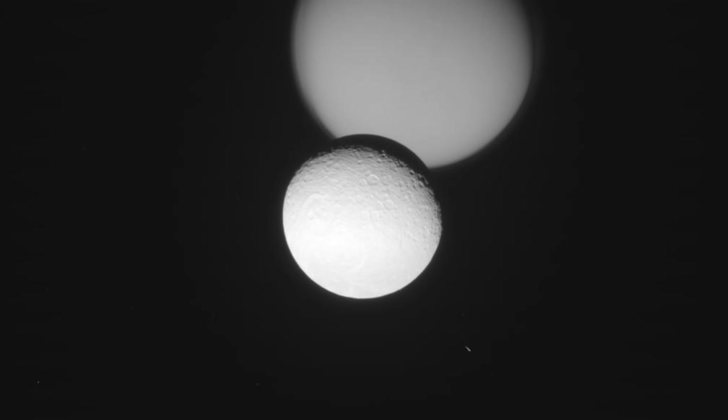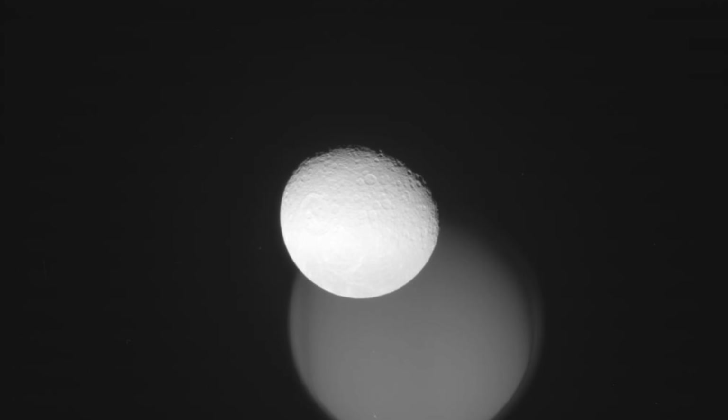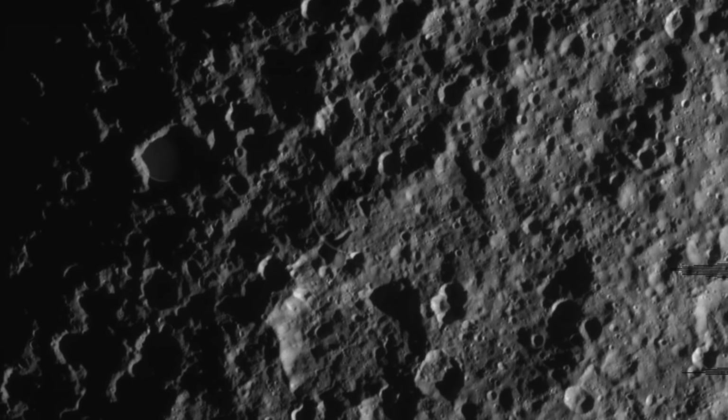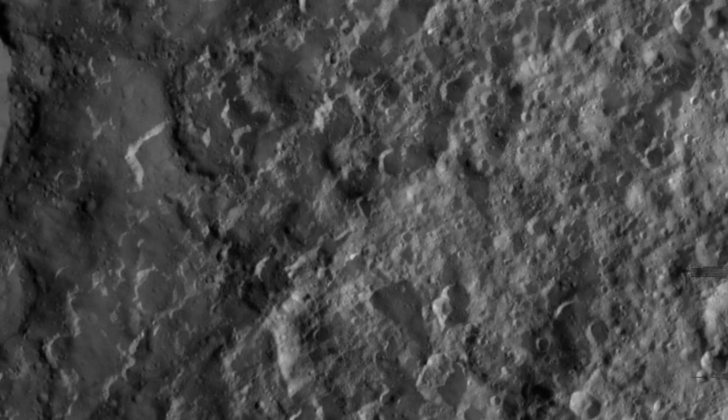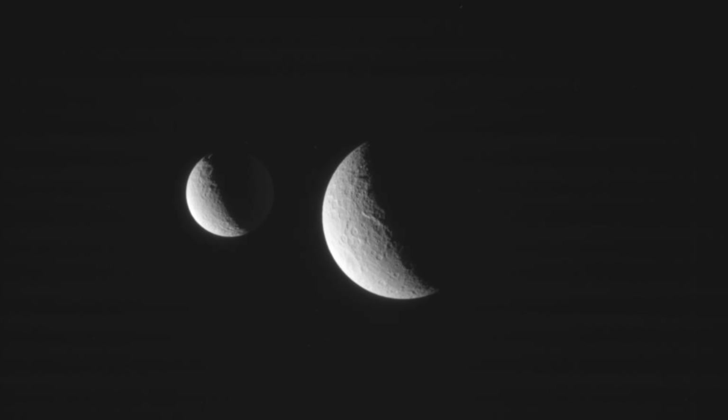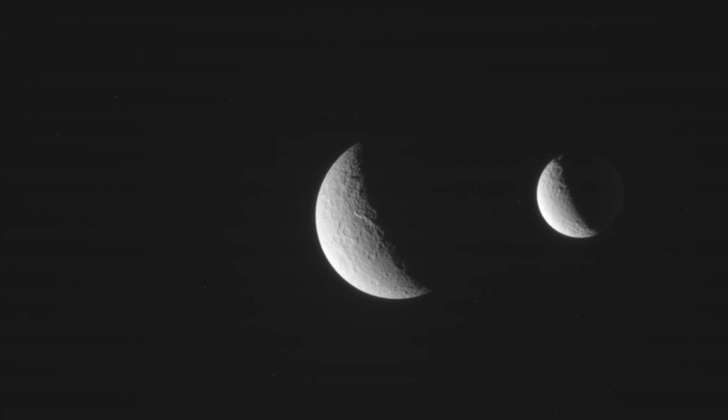As we reflect on what we've learned about Rhea, it's clear that this moon — often overshadowed by its more famous siblings — is a fascinating world in its own right. From its heavily cratered hemisphere to its relatively smooth side, from its tenuous atmosphere to its place in Saturn's complex system of moons, Rhea continues to intrigue scientists and spark our imagination.